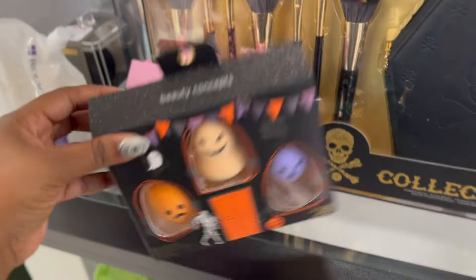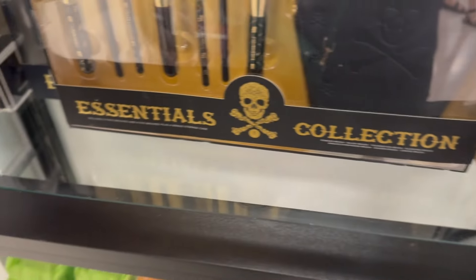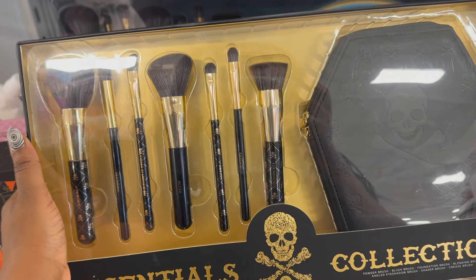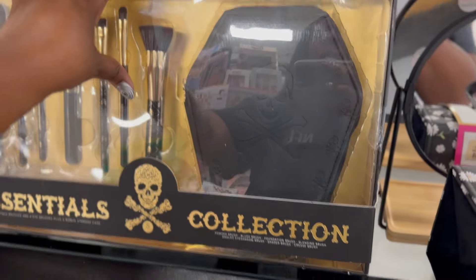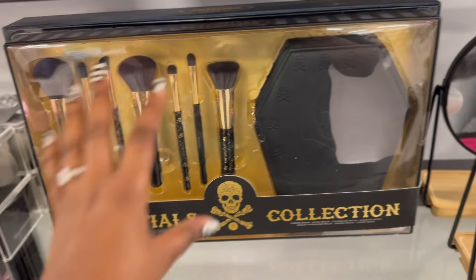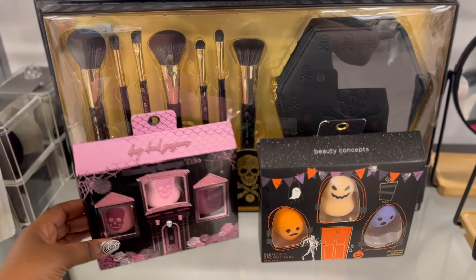Looking at this got me thinking - why hasn't anybody done like an authentic makeup collab involving Halloween? I know we've had some in the past, but as big as Halloween is, Mac, Ulta, somebody could have come out with like a crazy collab just featured around Halloween. It would kill the game. Look at this - it's just brushes. Can you imagine like an eyeshadow palette for Halloween centered around Halloween colors? Some people would just want that to have it. Missing out on money, y'all.